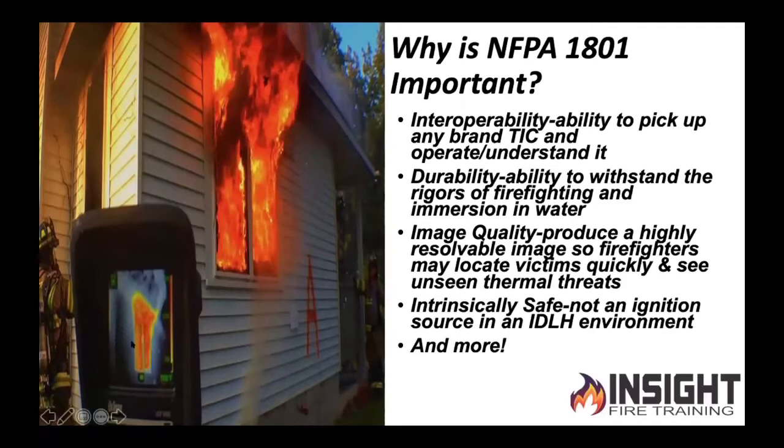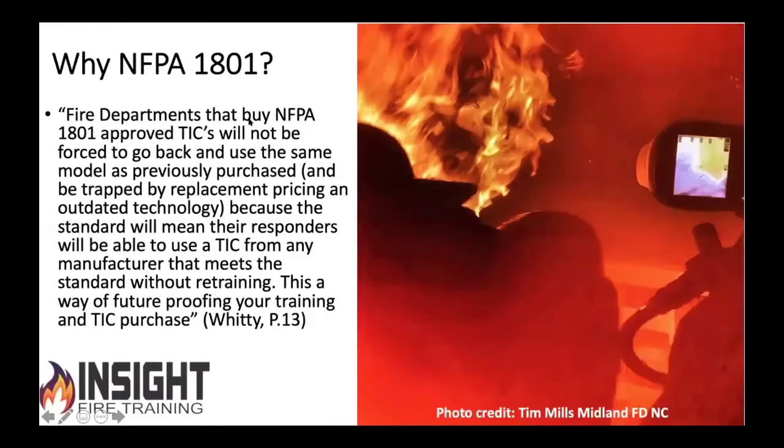So why is NFPA 1801 important? This is a direct quote from a research paper by Michael Witte: if you buy your camera meeting this standard and train on it, you future-proof your training. You don't have to retrain them — you just say, 'we've got a new camera, let's test it in the fire, let's do our evolution like we normally do.' It still turns on the same. Symbols are still the same. High and low sensitivity, temperature bar on the right, spot temperature bottom right-hand corner, four battery bars, triangle indicates low sensitivity. All that's the same. Intrinsically safe — you just rock on.